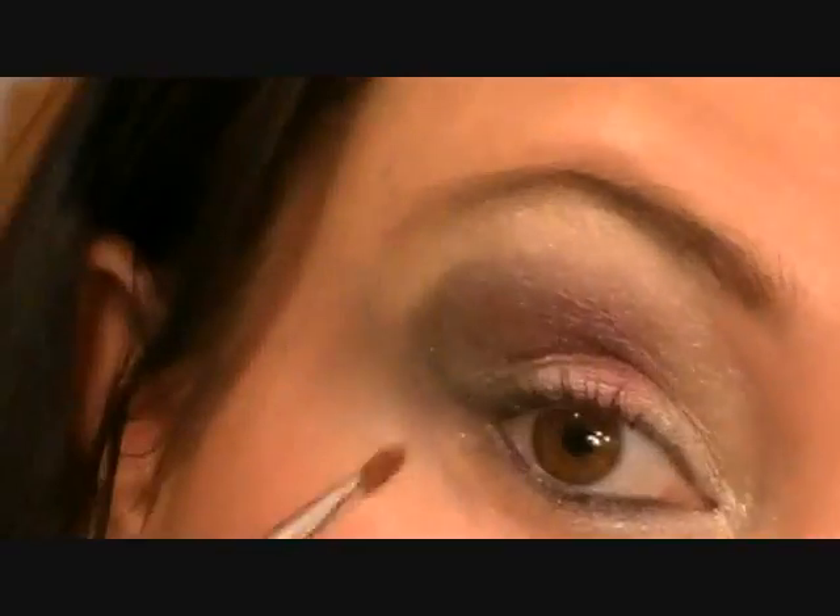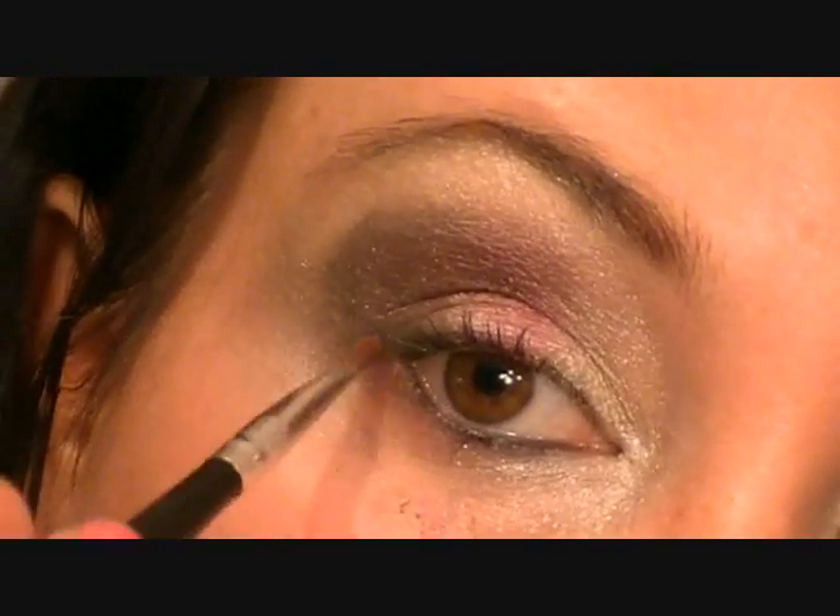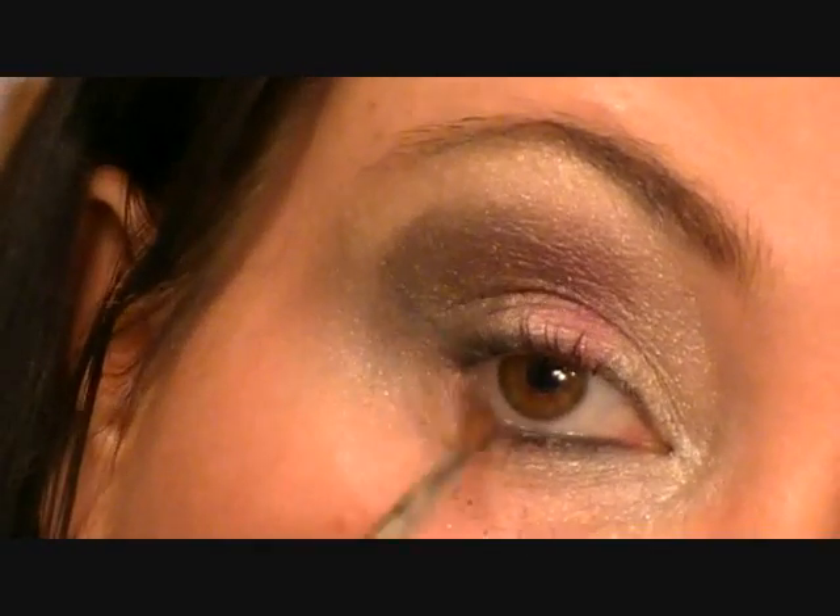I'm going to take a smaller tip brush and go in with my cranberry Mona Lisa again, and do a little bit of a line underneath the eye as well. Super easy. I love love love this look. I'm just going to throw on some upper eyeliner and some mascara and I'll be back. Okay guys, I'm back - here is my finished eye look. Very very gorgeous, very fall colors.